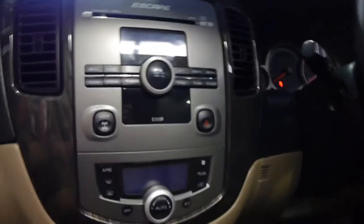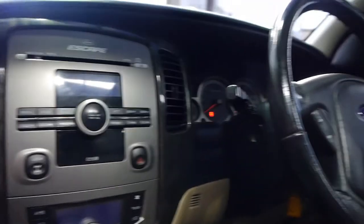You can actually lock out the diff as you can see there. And it's got automatic climate control, and you get airbags on both the driver and passenger side.